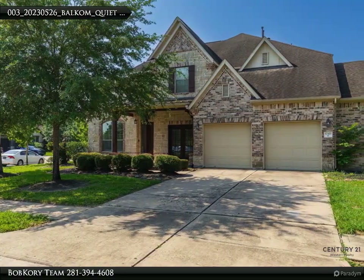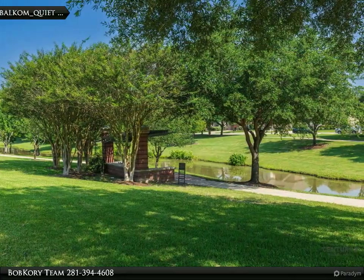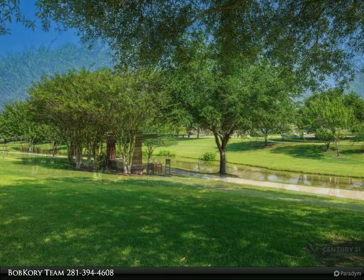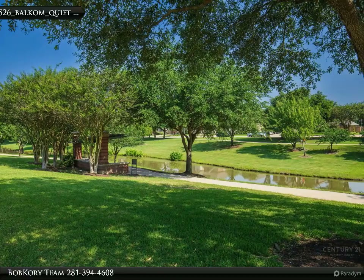Gorgeous 4-bed 3-bath home located in the highly sought-after community of Aliana. This home has been updated with new fixtures and lighting throughout. Enjoy the beautiful front view of the Aliana waterway and walking trail. Club Aliana is a short walk away.